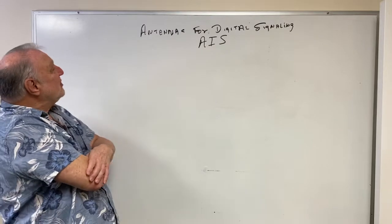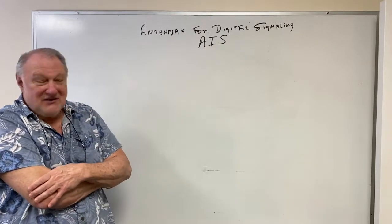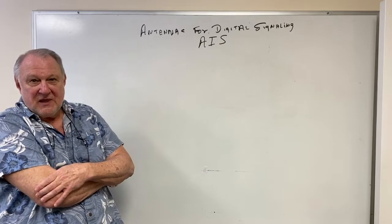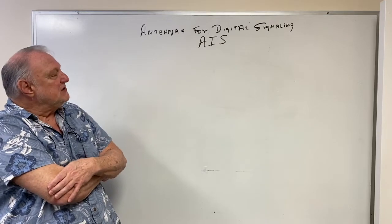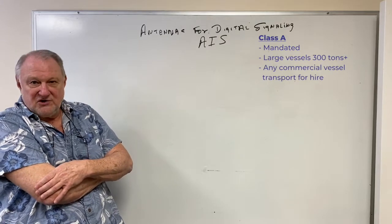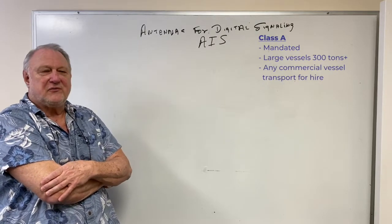We're going to take a look at antennas for digital signaling as they are used for Automated Information Systems. The AIS systems are now in a Class A, mandated for all large vessels — what they call 300 tons and up — or any commercial vessel transporting for hire.